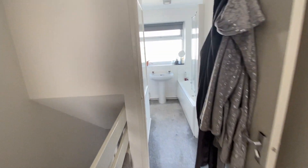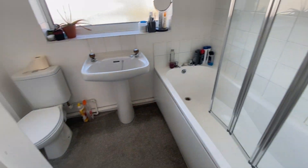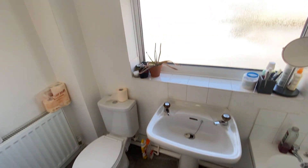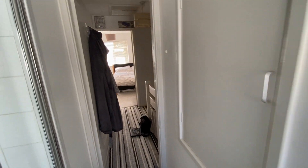Finally, we have the bathroom, which is a white suite with a panelled bath, folding glazed shower screen, and electric shower. There's full height tiling to the bath area, a wash basin and WC with an opaque glazed window to the front. There's also a radiator and a storage cupboard providing handy space for a vacuum cleaner etc.